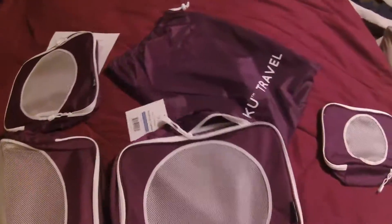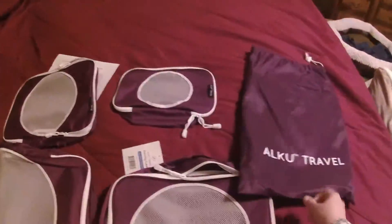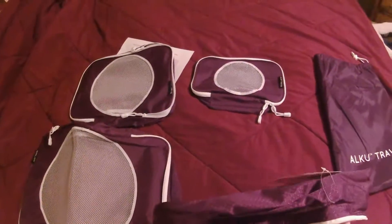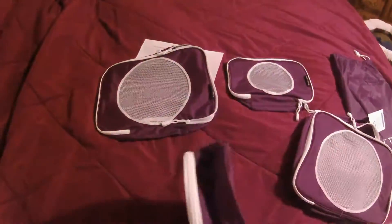One, one, two, three, four. You can even use that while you're traveling as your laundry bag. And they're nice and deep — each one has a handle. So you can get very, very organized for your travel needs.